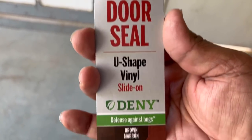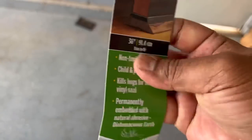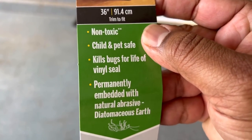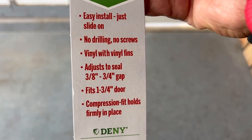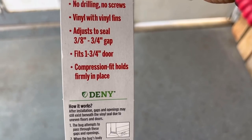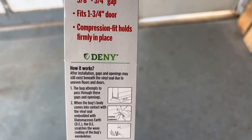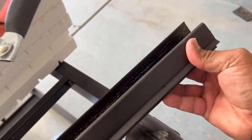Pretty simple and inexpensive. Check this out — it's an under-door seal, MD brand. The color is a dark mocha brown since they didn't have black or white. It's non-toxic, child and pet safe, kills bugs for the life of the vinyl seal, and easy to install — you just slide it on with no drilling or screws. Vinyl fins adjust to seal, fits an inch and three-quarter door, compression fit holds firmly in place.